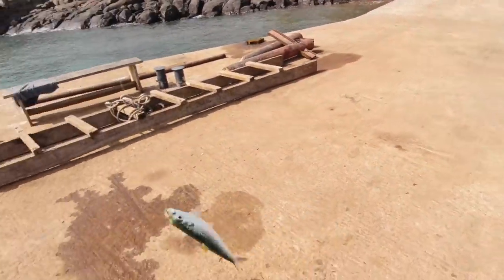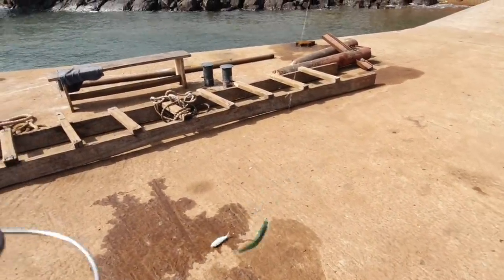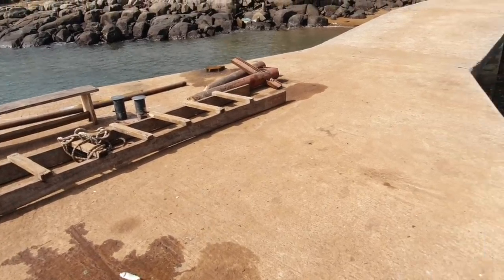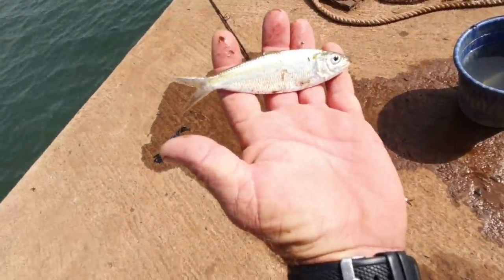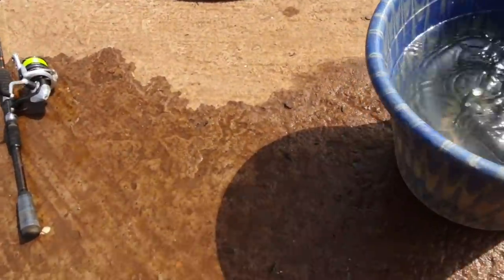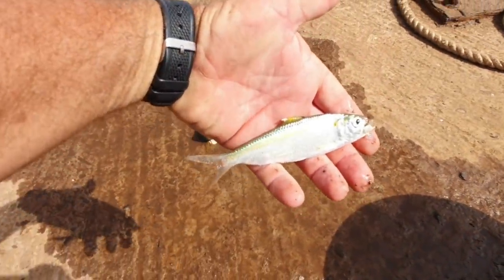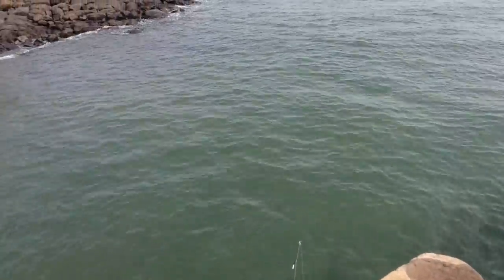Hey guys, so today we're having fun with the small oars. I've just dropped a little sabiki and there are plenty of small oars here. These little fish almost look like sardines but they're not quite sardines as we know them — this is barracuda bait. I've got quite a few in the bucket already; they come and go in shoals.